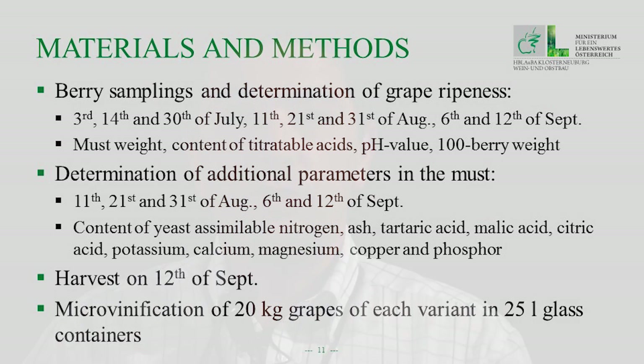Leaf area and leaf-to-fruit ratio were determined at harvest time. Berry samplings were taken three times in July, three times in August, and two times in September. We determined must weight, content of titratable acids, pH value, and 100-berry weight. Additionally, on three occasions in August and two in September, we measured yeast-assimilable nitrogen, tartaric acid, malic acid, citric acid, potassium, calcium, magnesium, copper, and phosphorus. Harvest was on the 12th of September, and micro-vinification was done with 20 kilograms of grapes from each variant in glass containers.